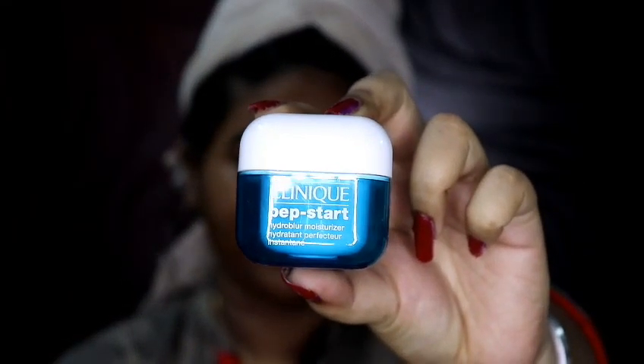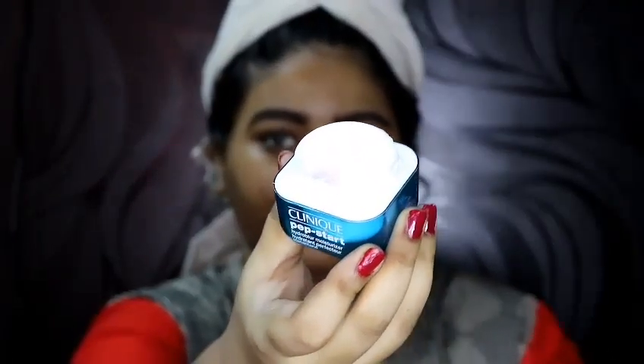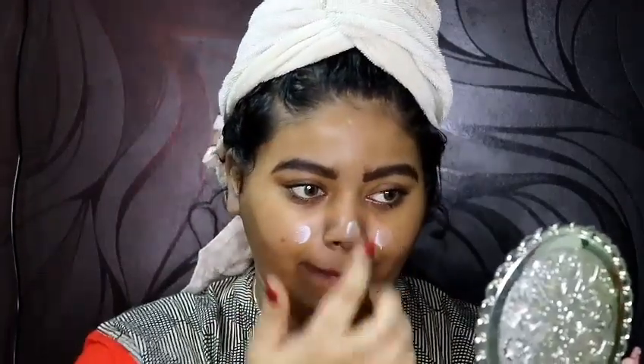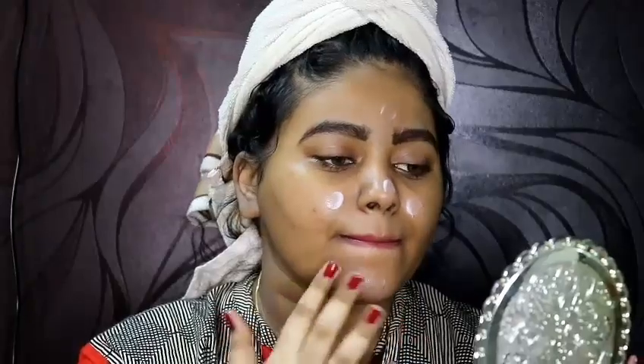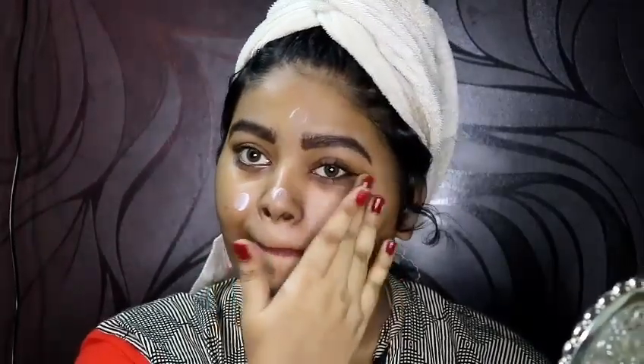Then I'm going to take the Clinique Pep Start Hydro Blur moisturizer. It has a very cream-like consistency and I also like this product because it blurs my skin — it works very nicely as a primer, but it is a moisturizer. I only apply this product wherever I have pores; I don't apply it all over my face, only on my T-zone area.